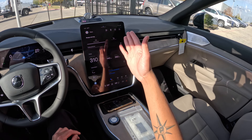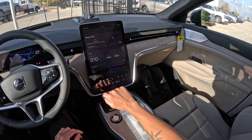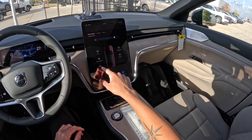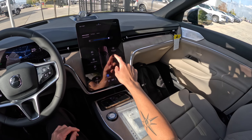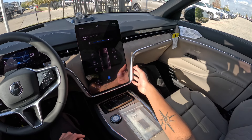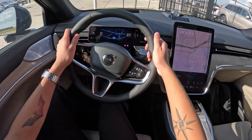You can also set up your directions right from Google Maps over here — if you want to get a drink, if you want to get food, etc. You can adjust the lighting, open the trunk from here, open the glove box — it's electronically powered, as you can see there. You can also adjust the wiper stalks for rain sensitivity.